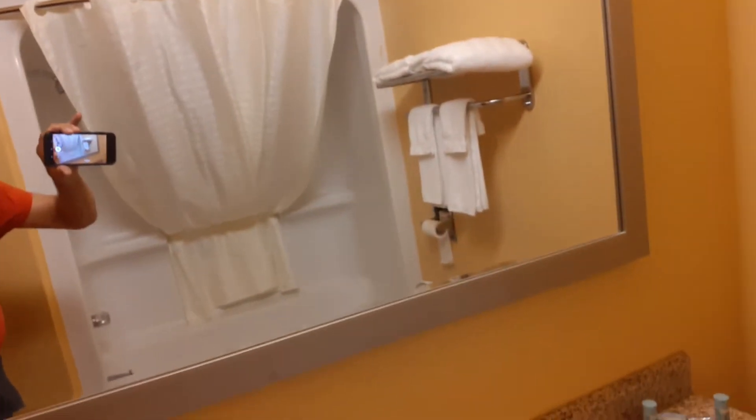There's the bathroom. I'm going to look at it through the mirror — it might be better. It's pretty nice.